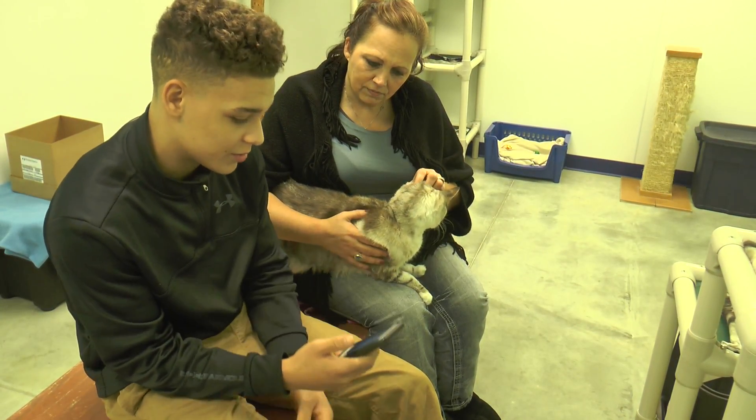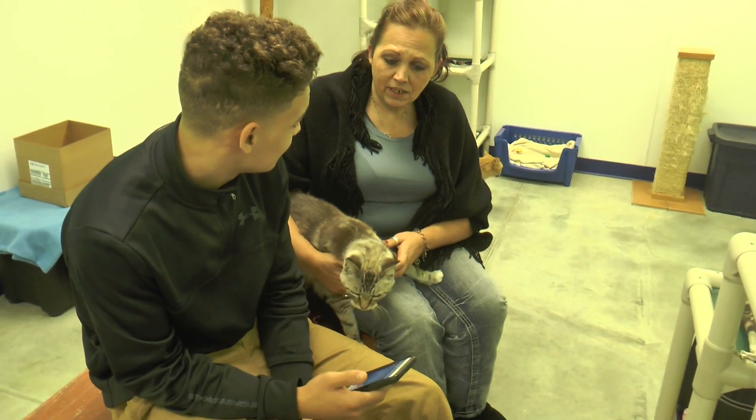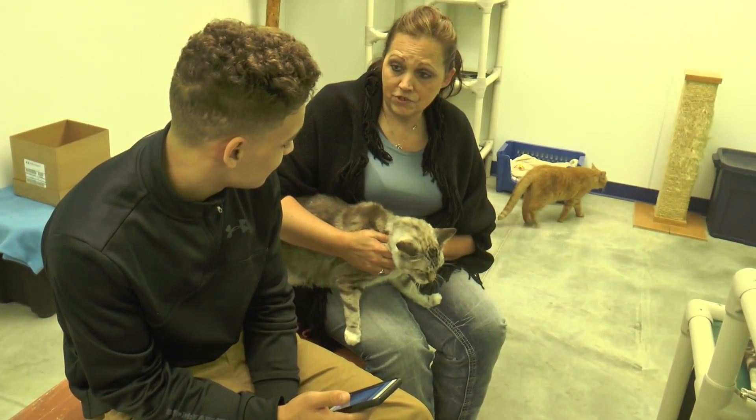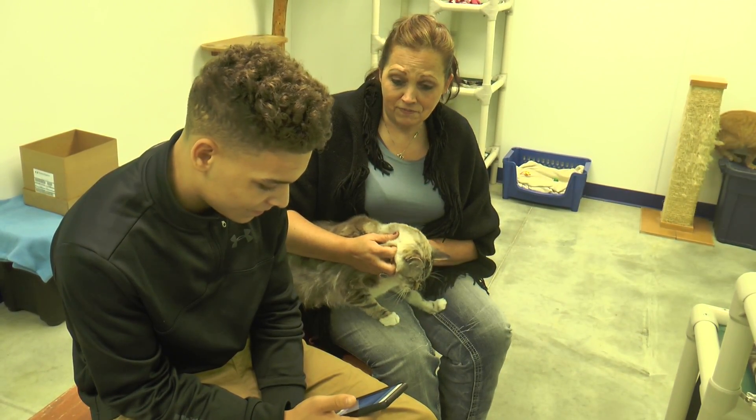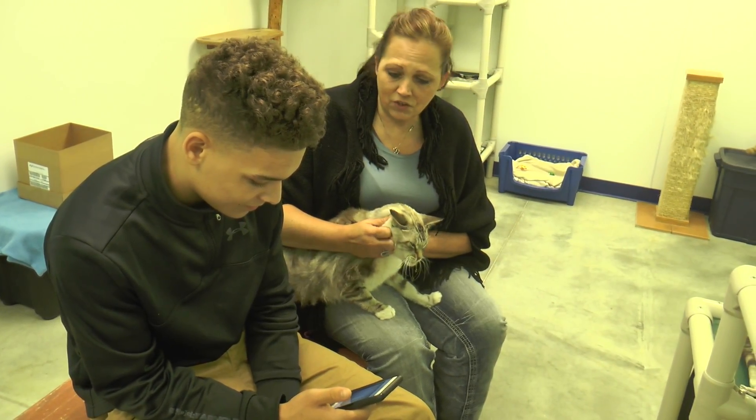What do you do with animals that are not adopted? The animals that come here are here until they are adopted. Some animals are gone in one day, and some are gone in a month, and if some are here a year, they're here as long as it takes.